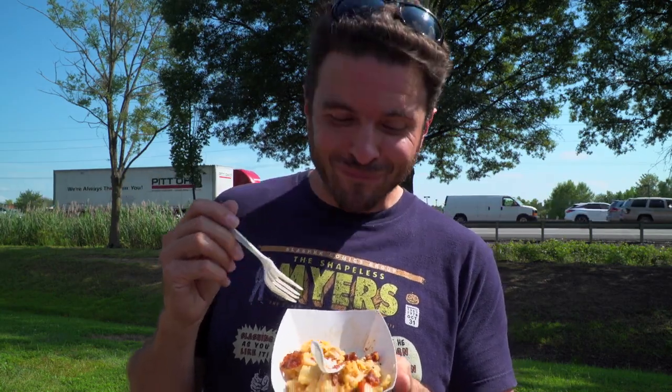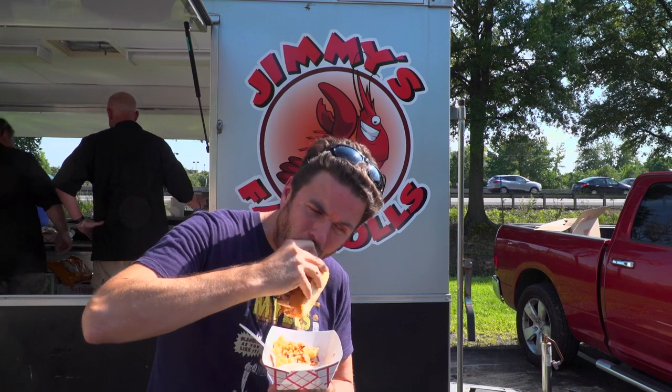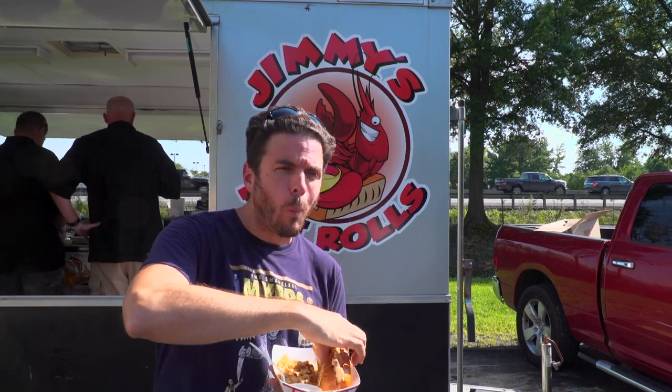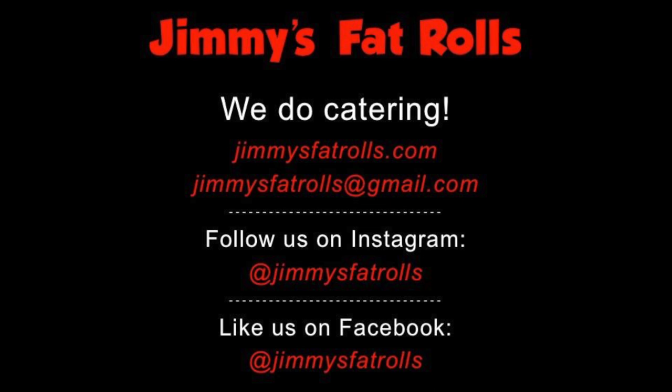It sounds like the interview portion's over and the sampling portion is ready to go. That's some good taters. Chicken. That roll and chicken combo — you've got to try these guys out. Check them out on Facebook and social media, find out where they're going to be. Get this — you make it so, QAC.